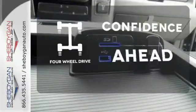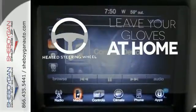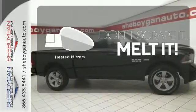Feel the confidence as you control the road with your four-wheel drive. Leave your driving gloves at home thanks to the heated steering wheel. Leave the scraper in the car thanks to the heated mirrors.